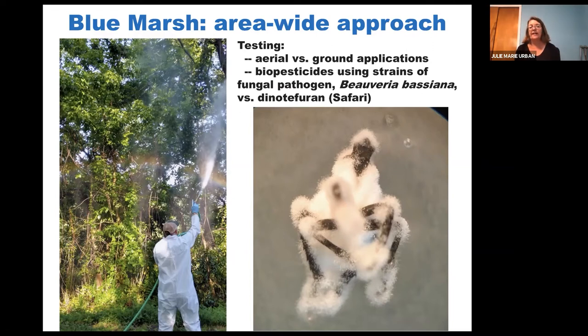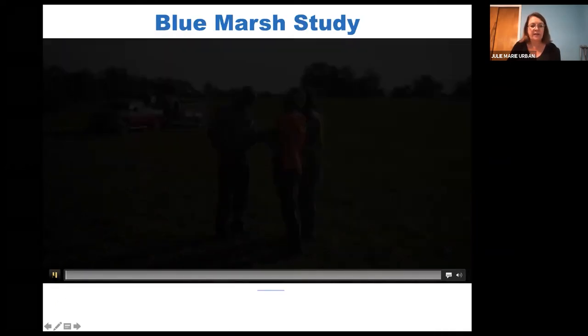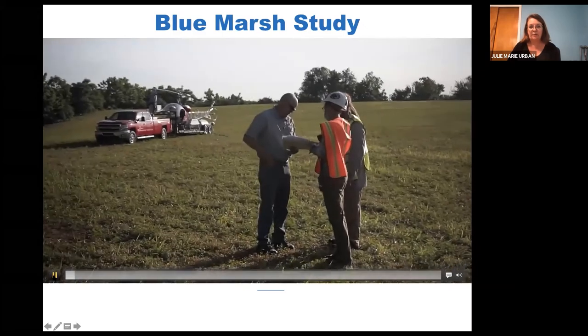The spores hit Lanternfly and then the pathogen grows and sporulates — you can see a fuzzy dead Lanternfly from Beauveria growth. Two products using this pathogen were used in comparison to dinotefuran, which is what the government is currently using — the trade name for the product used is Safari. Let me show you a video showing that aerial application this year out of Blue Marsh.